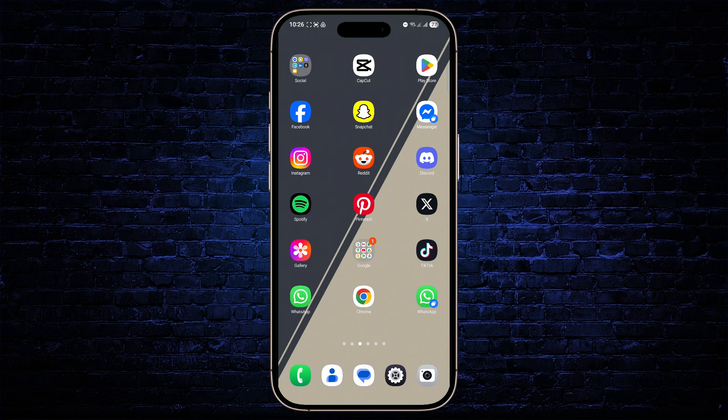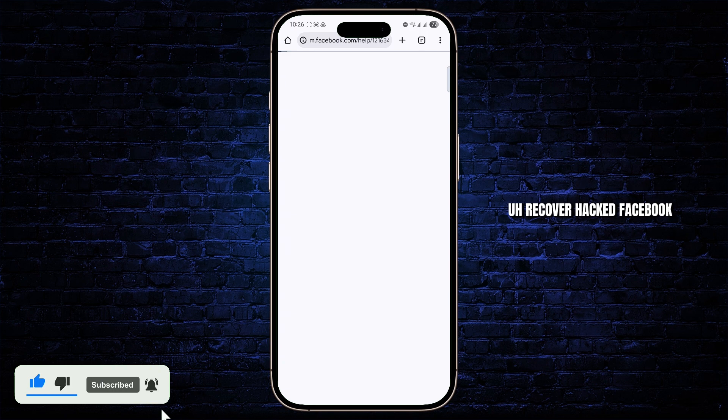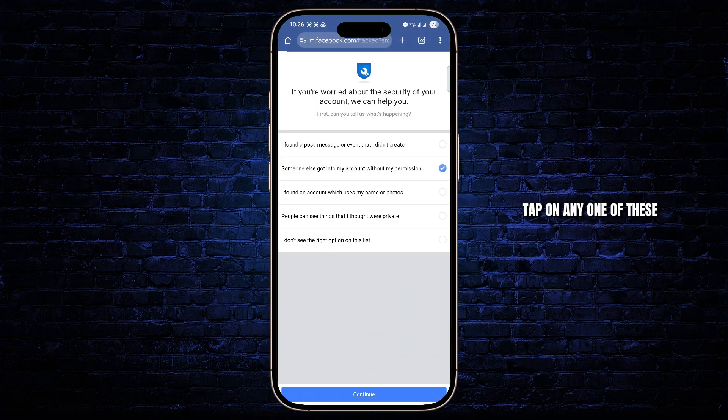But if you don't see this, there is a way to recover your account. Tap on any of your browser first, and then simply head over to recover hacked Facebook account. From here, you can go ahead and tap on facebook.com/hacked, tap on any one of these, and tap on continue again.